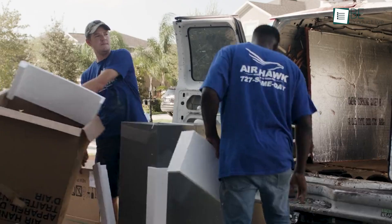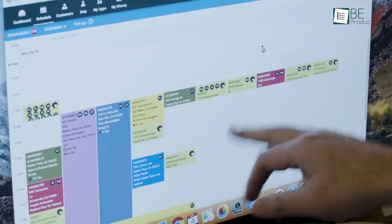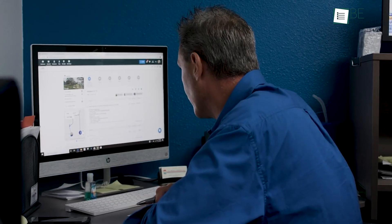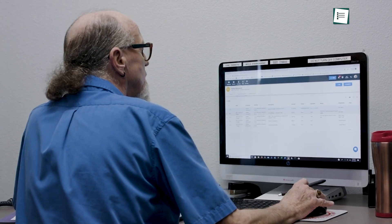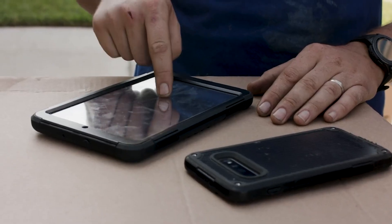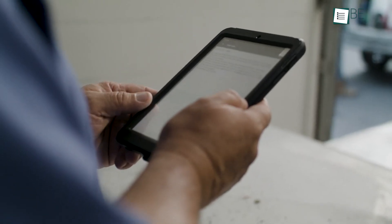Upcoming is Housecall Pro, which allows us to manage schedules, dispatch technicians, track jobs, and analyze operations easily. The drag-and-drop scheduling tool ensured jobs were assigned to the right techs efficiently. We benefited greatly from the mobile app, which provided job details, directions, and customer information on the go.